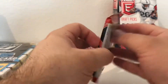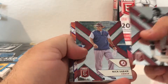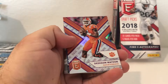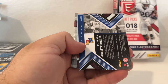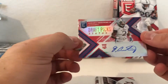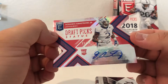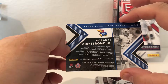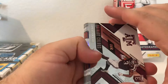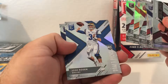Alright, pack number two. Looks like we have a die-cut numbered card - pretty cool. Nick Saban. Deshaun Watson numbered out of 99 die-cut, and the autograph is a die-cut also numbered out of 49 - Dorrance Armstrong Jr., defensive end. Christian Kirk, another Josh Rosen rookie.